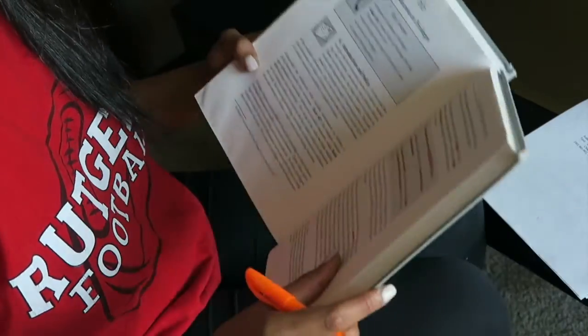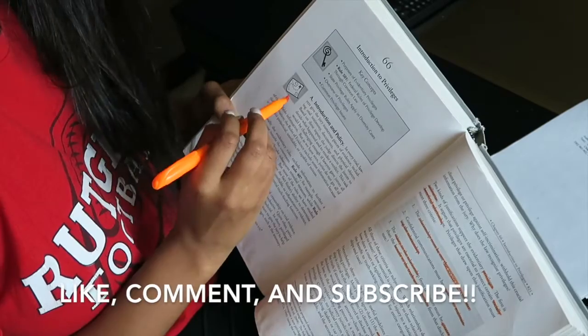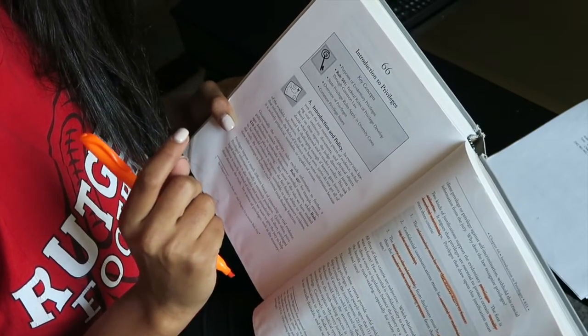Get the highlighter out because highlighters are going to be your best friend. Look over the material you're expected to know for class. In terms of studying, it's not the most effective way to retain information, but you should definitely read the material to gain a basic understanding of what your professor wants to teach you.